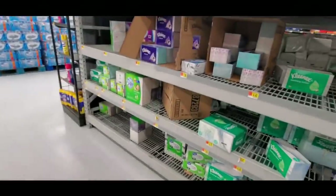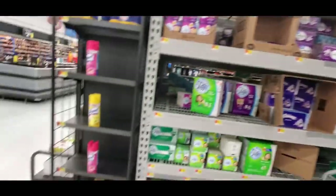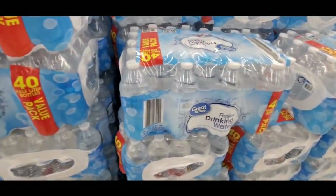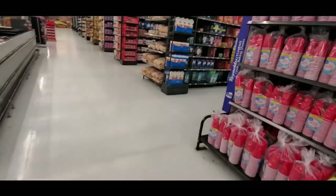Let's see what we can find. Look at all the Kleenex — we have lots of tissues. Look at the cases of water — these are $2.86 for 40 bottles, that's a good deal.